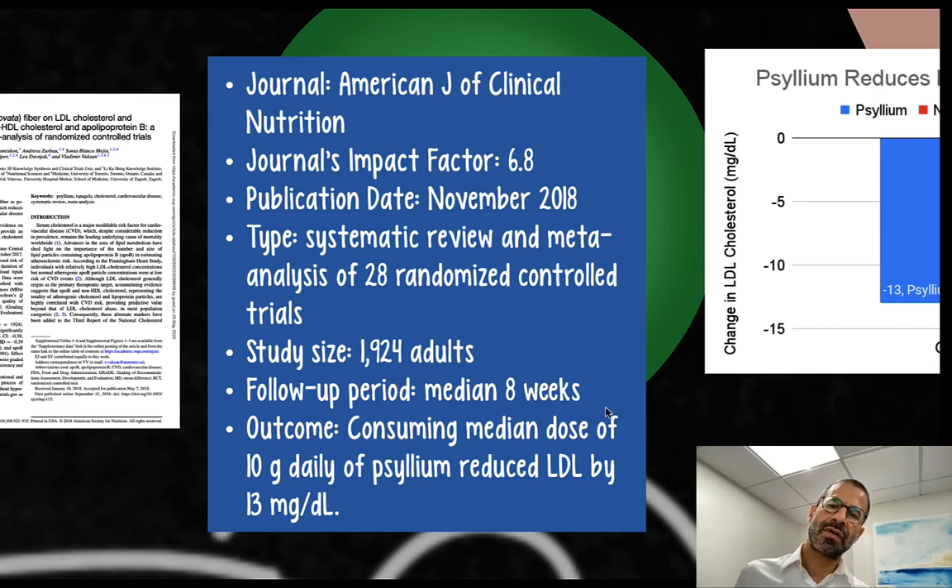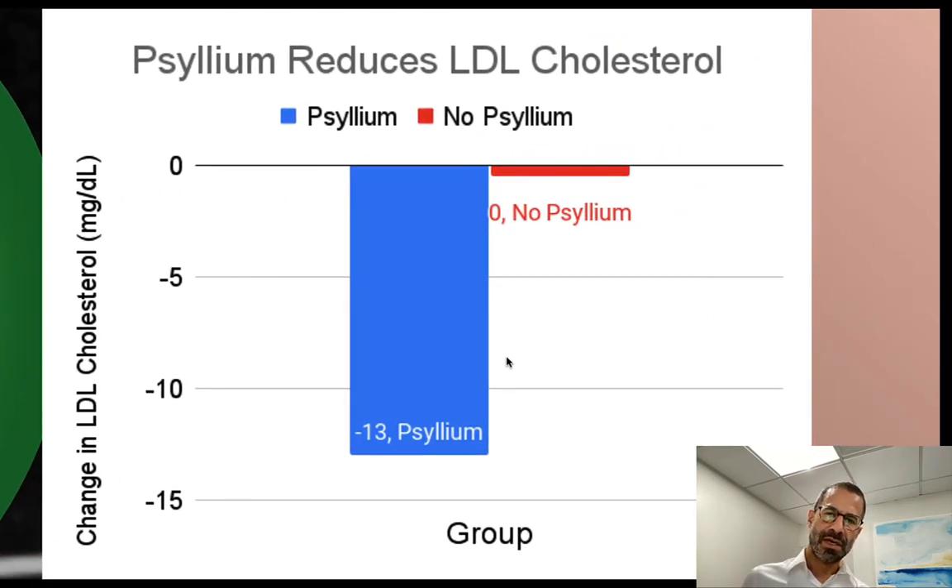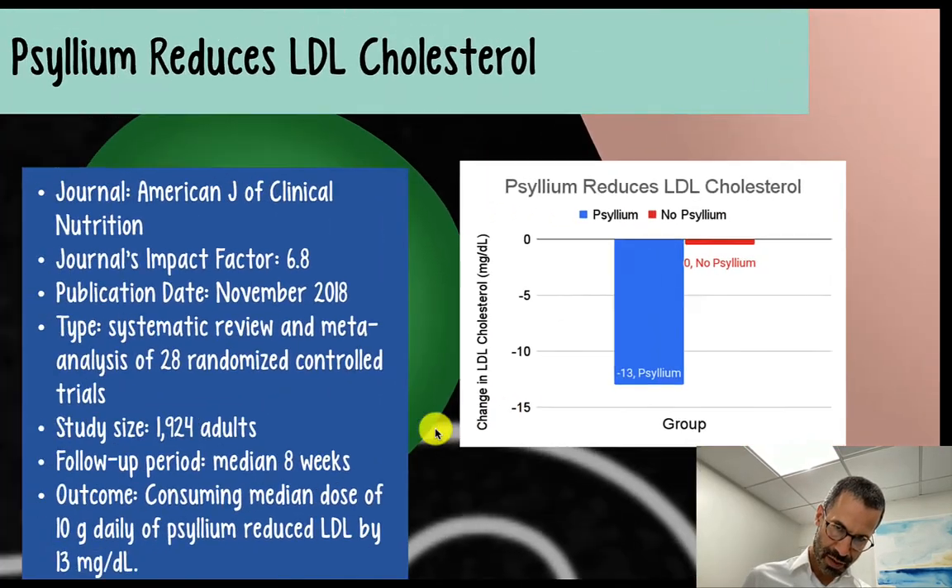The median follow-up period was two months. The researchers found that consuming a median dose of 10 grams daily of psyllium reduced LDL cholesterol by 13 milligrams per deciliter.